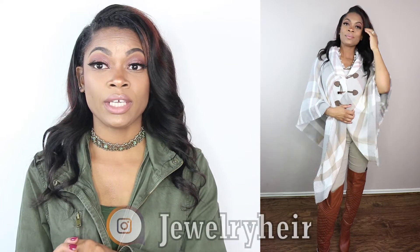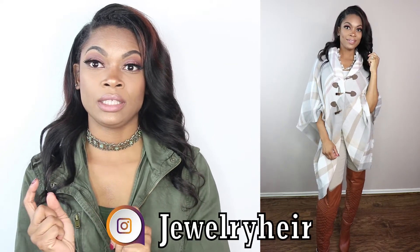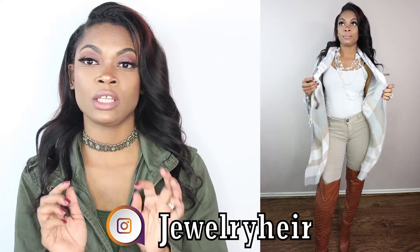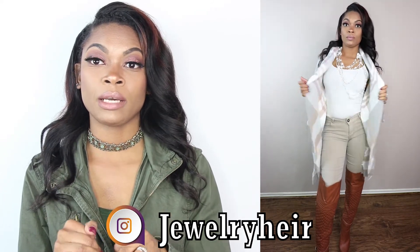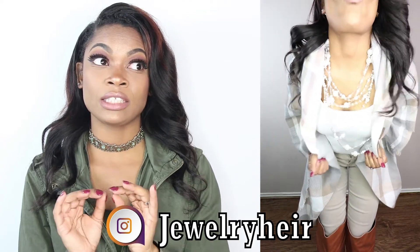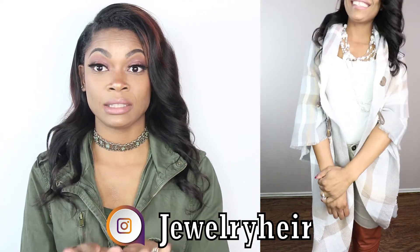This necklace is just a really great fashion statement piece. It's from Jewelry Air — I will put her Instagram link in the description down below. Please go check her out; she has some absolutely fabulous customized pieces.